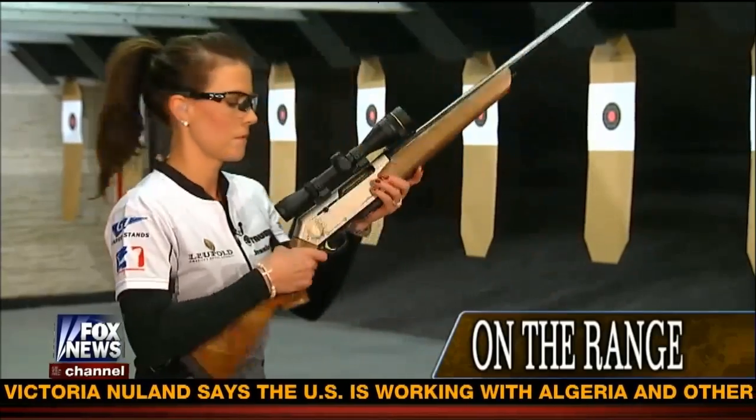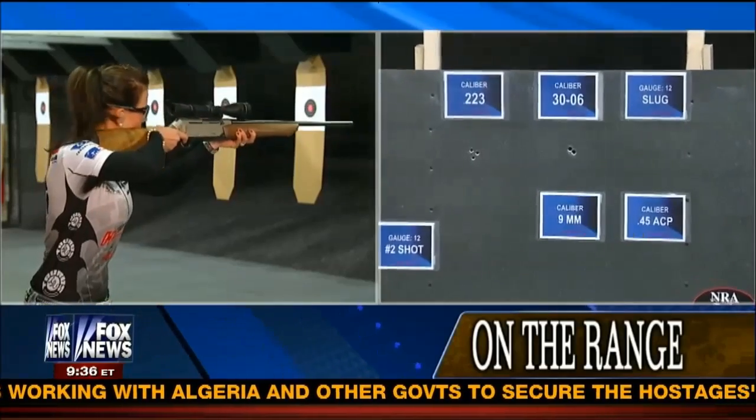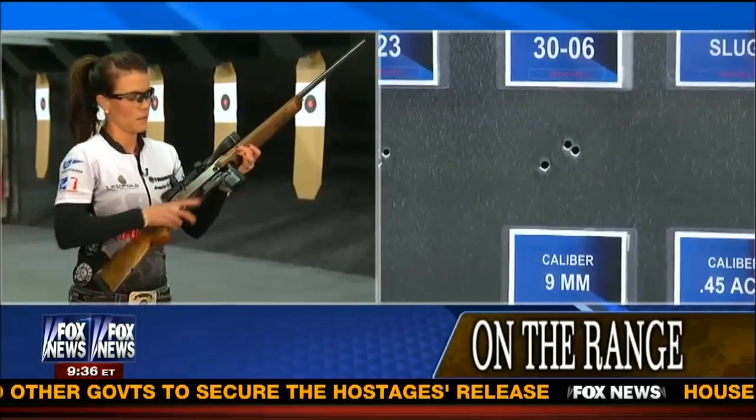The next rifle I want to show you is a more traditional hunting rifle, but just like the AR-15, it is a semi-automatic rifle, meaning I have to pull the trigger each time. This is a Browning 30-06 caliber semi-automatic rifle, used more so in hunting. It's a popular round because of its capabilities at long-range distances on big game in the US. You were a little off on that last shot, but that's okay — I probably flinched just a little bit.